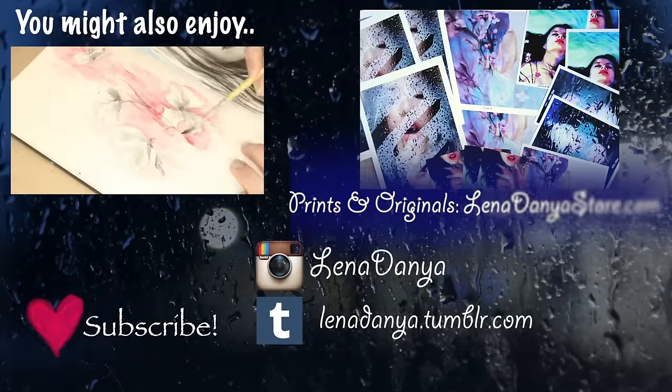Those are my tips for oil painting on a budget. Thank you for watching — I hope this video has been helpful. Let me know in the comments if you have a great money-saving tip for artists that I didn't mention. I'd love to hear it. Thank you so much for watching, I hope you have a beautiful week — see you next time!